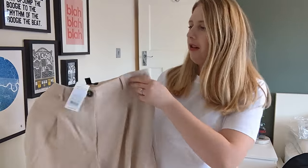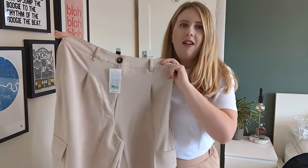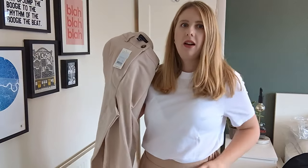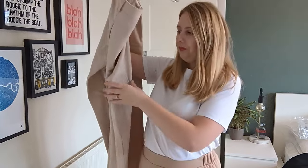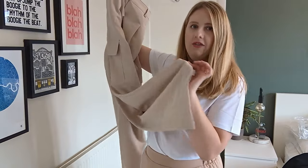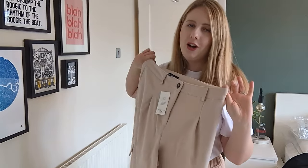Moving on to the next pair of trousers — these are a light beige/cream color, a bit lighter than the previous pair. They have pockets on each side and are really wide-leg, so I wanted to try this style out.